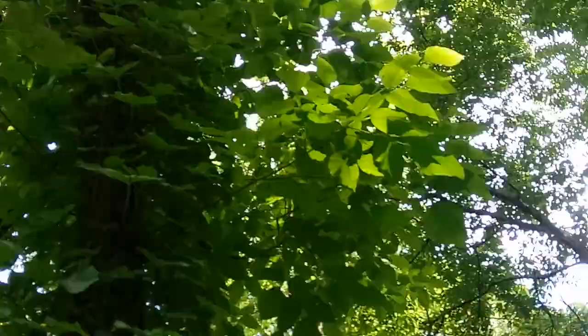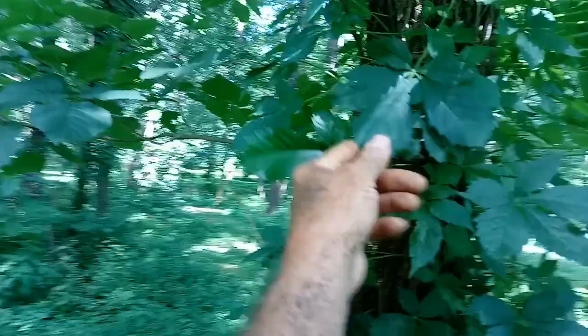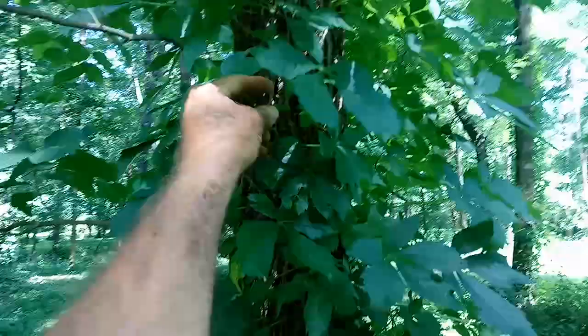Up there at the top, that's poison ivy — see the three-leafed plant? That's all poison ivy, which I don't get anyway. But this is Virginia creeper and this is poison ivy — see the difference?